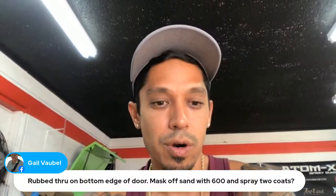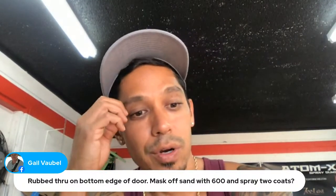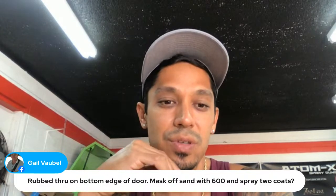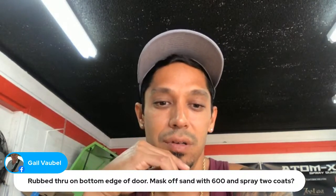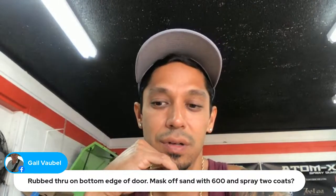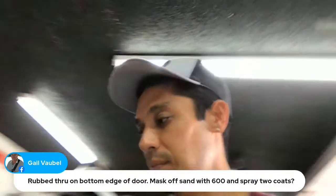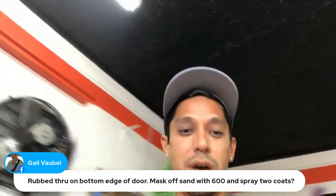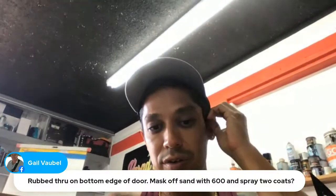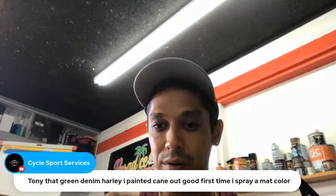Question about a rub-through on the bottom edge of a door — masked off, sanded with 600 grit, spray two coats? As long as you didn't get through to the base coat, you might be okay. If you're down to the base coat, shoot some base over there and then spray two coats of clear. If you're doing a whole panel, I would go 800 grit — 600 is a little too coarse for a flow coat.